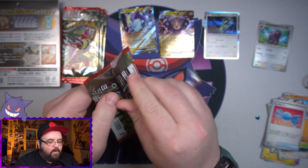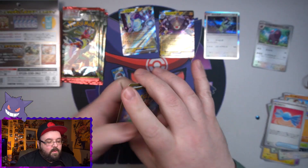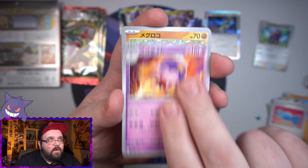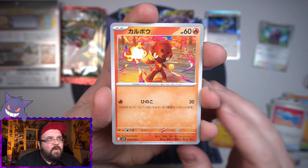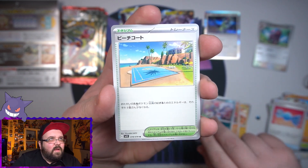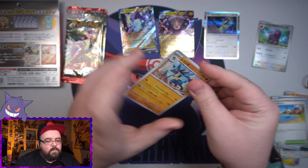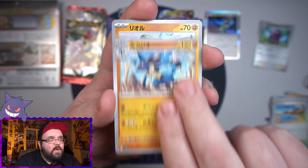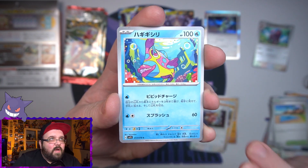Here we go, first pack of Scarlet — let's see if we can do just as good. We got two EXes and a holo, not bad! Can we get one of the Tera types though? That is my main want. Ooh, my new favorite Pokémon — I love that one so much. We got the little guy and then a stadium card. Pack number two — we got Charcadet, that's the name I was looking for, Lucario, Riolu right after it, and Le Chonk, and a Bruxish.